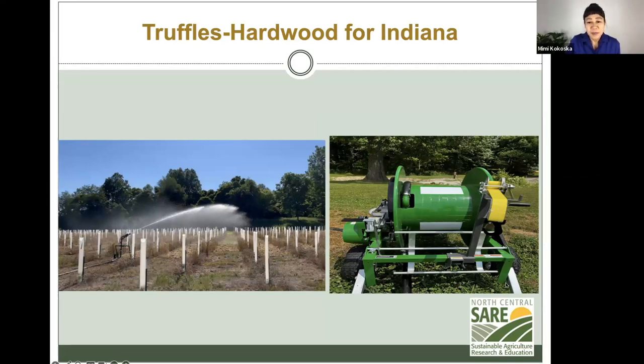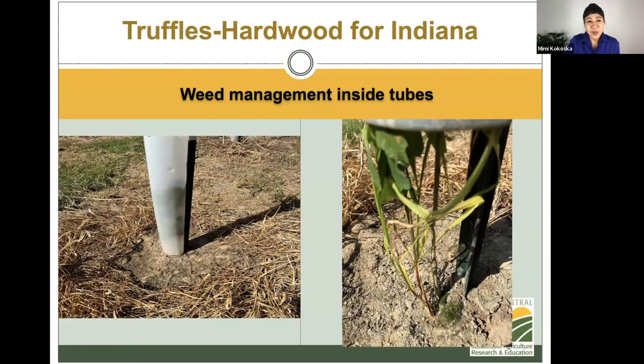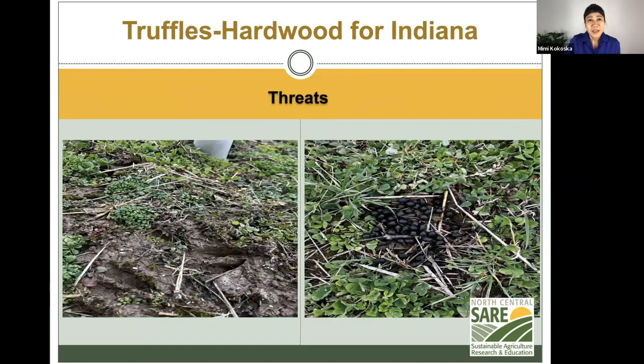Another challenge: this is a Google map showing an invasive weed called cocklebur. We could see where Indiana is here — there's a lot of cocklebur, pretty dense, though not as bad as some other areas. So we had to do weed management outside the tubes, and there was some inside the tubes as well. We used the leaf compost I showed you earlier to provide a zone of coverage and moisture.